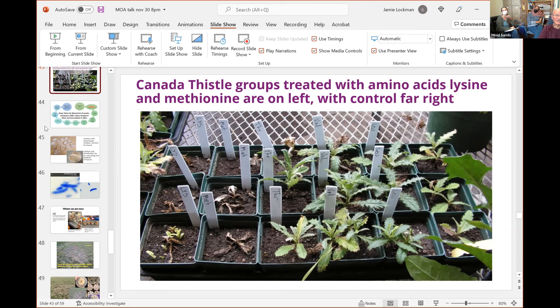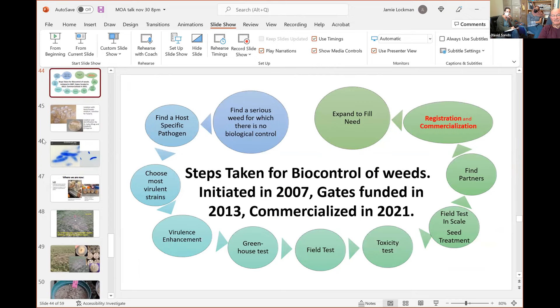Following the yellow brick road, we're choosing the most virulent isolates, enhancing their virulence, doing greenhouse tests, and in the spring we expect field tests and toxicity studies — all the things needed to reach commercialization. But we're going to show you some results in this talk.